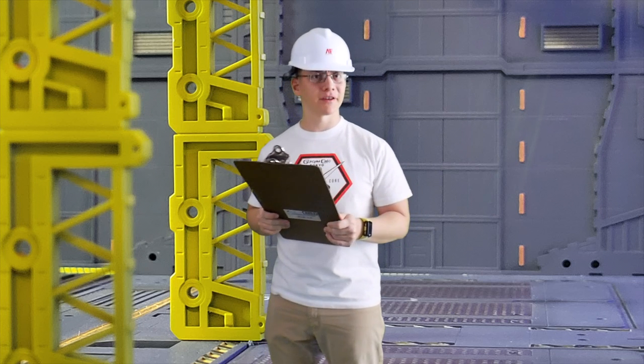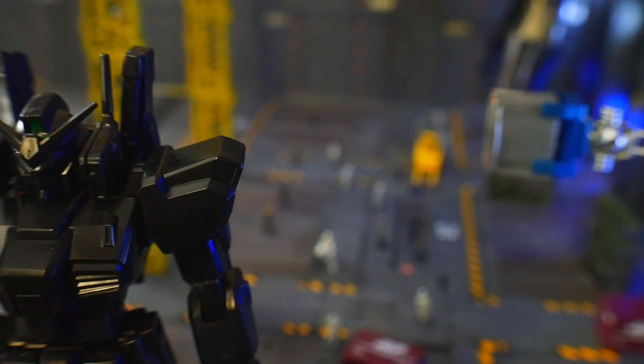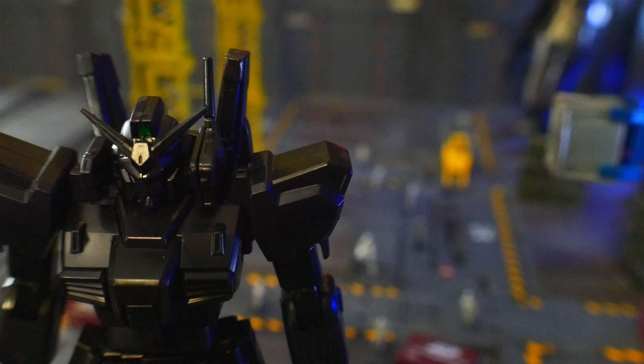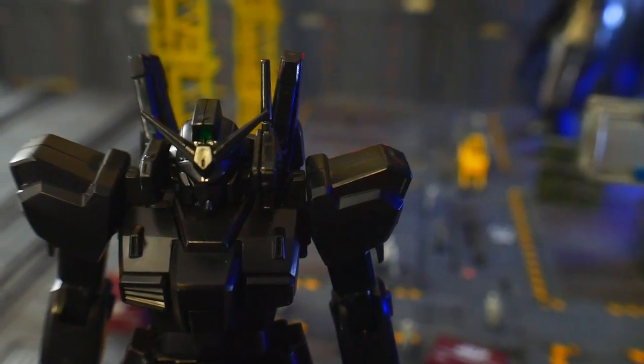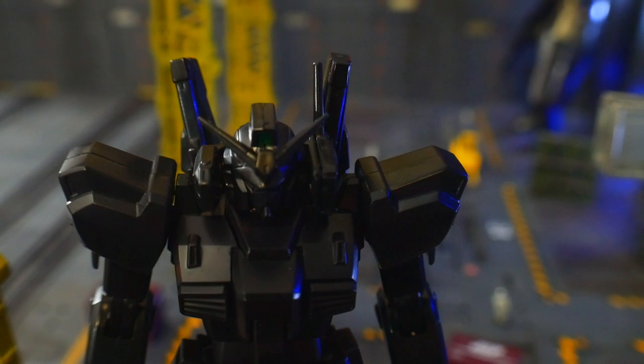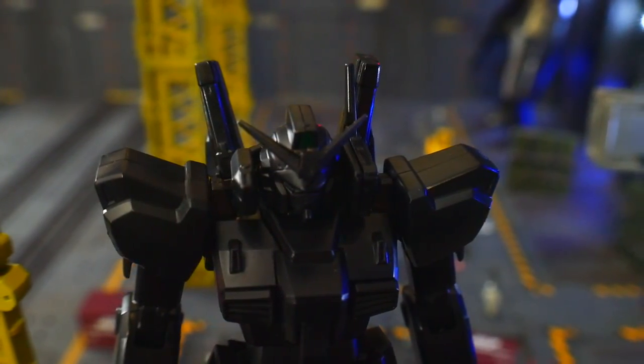Now let's take a look at some of the accessories that are gonna come with it. The first thing is going to be the Vulcan pod that gets attached to the head. That's gonna have a 60mm Vulcan gun on the side of it. That's really good because the head itself does not have Vulcans — this can be a little attachment to give it some more ammunition.